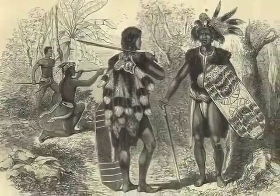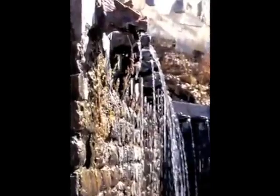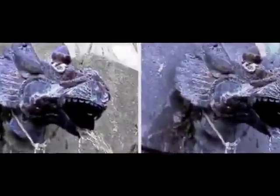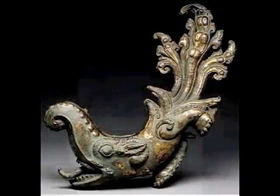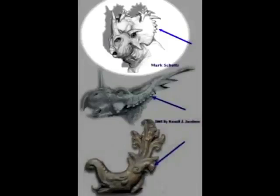As late as the 1800s, the Dayak culture of Borneo was producing artwork with dinosaurs on them. This water fountain, on a Hindu temple built in the 1800s, looks very similar to the Triceratops. There have been several other findings like this throughout Asia, including these two 10th century AD bronze sculptures from Nepal, which bear a close resemblance to several types of Ceratopsid dinosaurs.